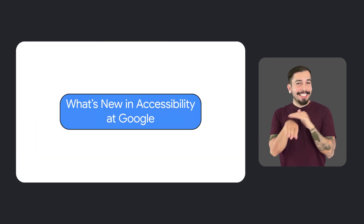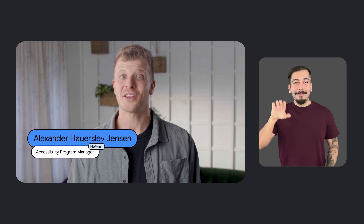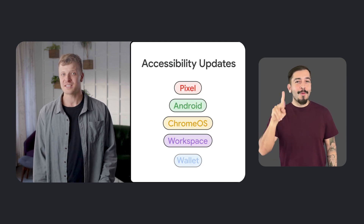Hi everyone, I'm Aleksander Hauerslev-Jensen, Accessibility Program Manager here at Google. Welcome back to another episode of What's New in Google Accessibility. Today we'll be sharing some exciting product updates for Pixel, Android, Chrome, Workspace, and Google Wallet.